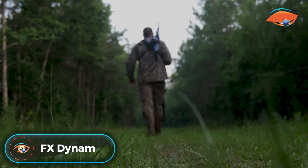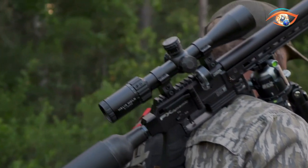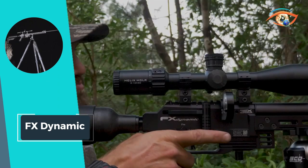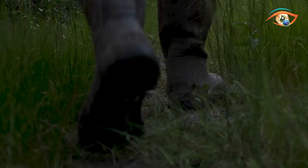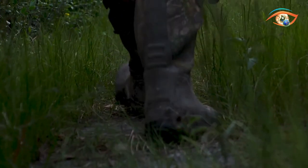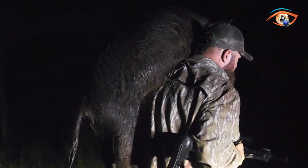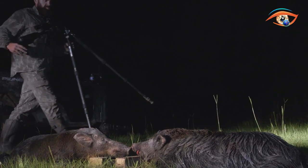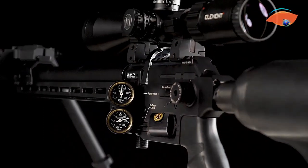FX Dynamic. The FX Dynamic is not just a pneumatic rifle designed for competition — it's a purpose-built firearm that embraces the spirit of the hunt. Featuring an adjustable match trigger, the Dynamic offers a personalized shooting experience for enthusiasts who demand precision. Its air capacity is impressive, boasting a 480cc air cylinder and plenum volume in the Express model. The .35 caliber option elevates the Dynamic's hunting capabilities, delivering up to 200 foot-pounds of energy without compromising the renowned FX accuracy and precision.